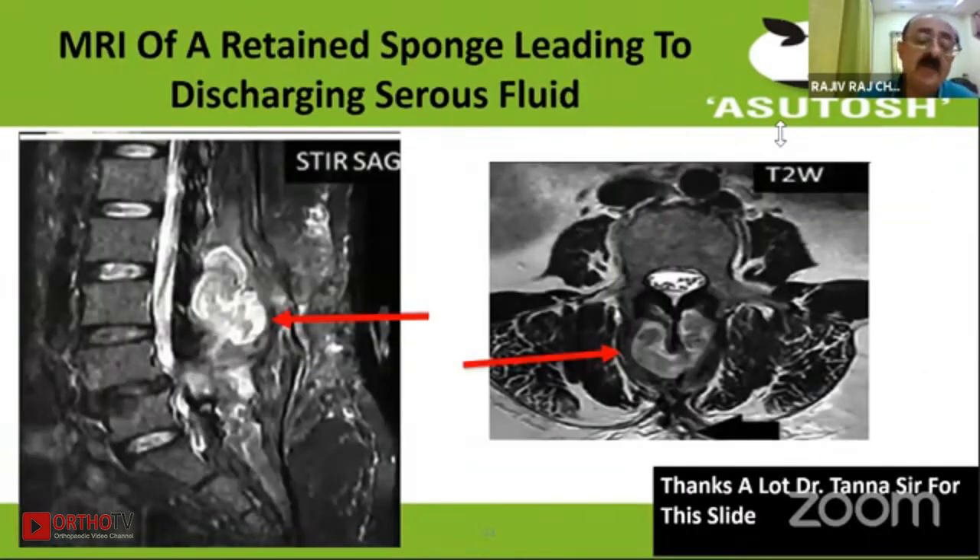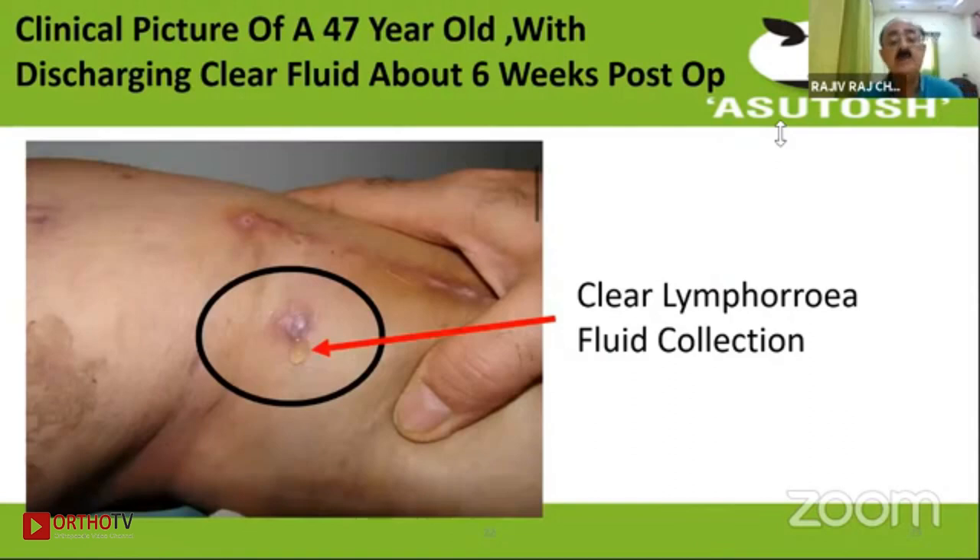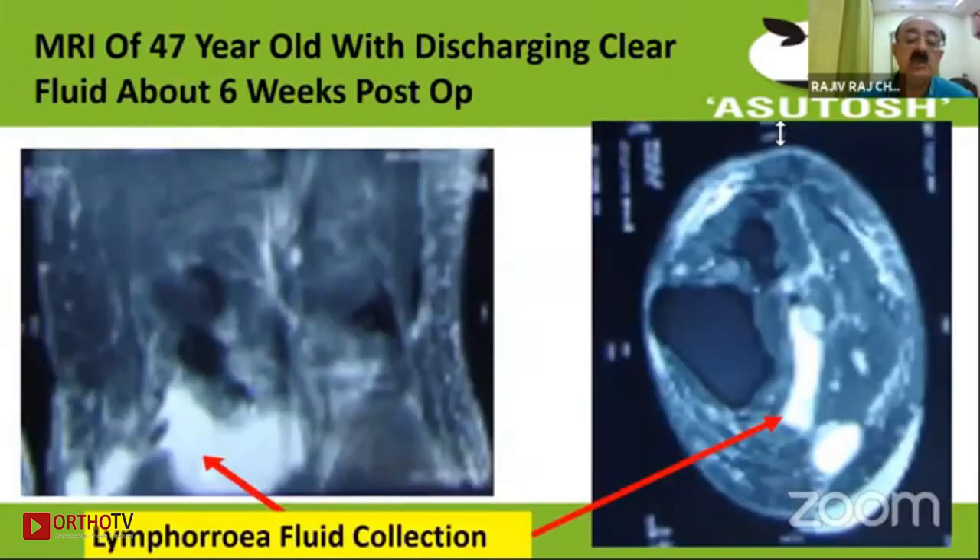A slide shows a sponge inside the spine which gave rise to continuous pus. This is what lymphorrhea looks like. While very common with head and neck cancer surgeons, it is not very common with orthopedic surgeons, but this 47-year-old case at about six weeks shows a collection of lymph that has taken place.